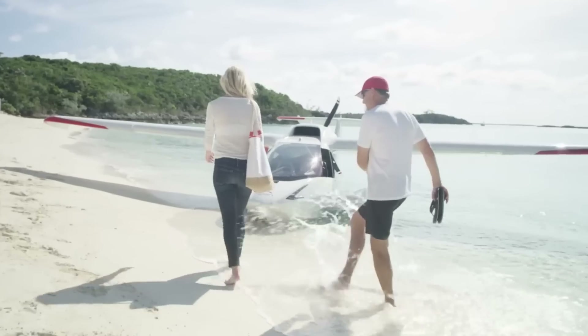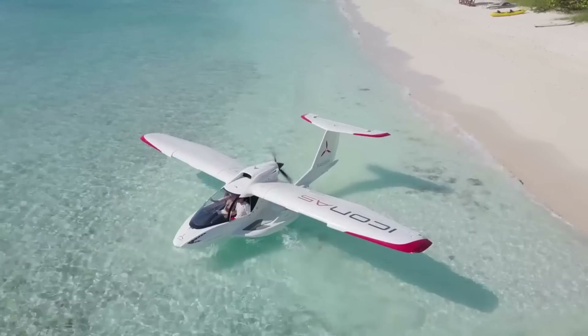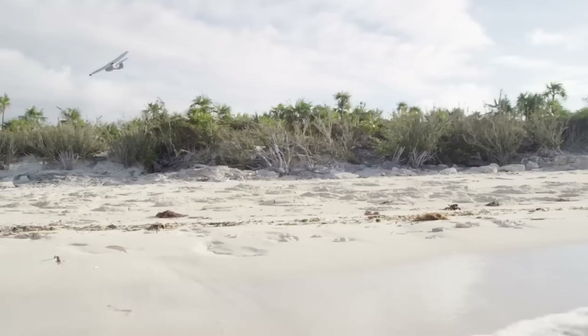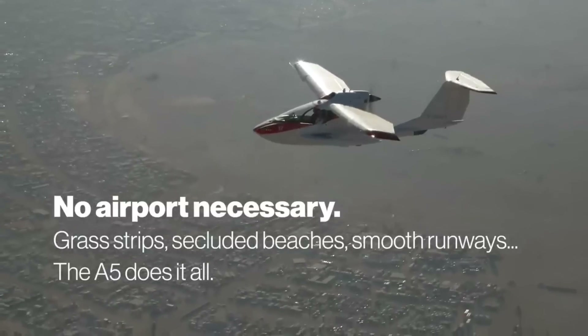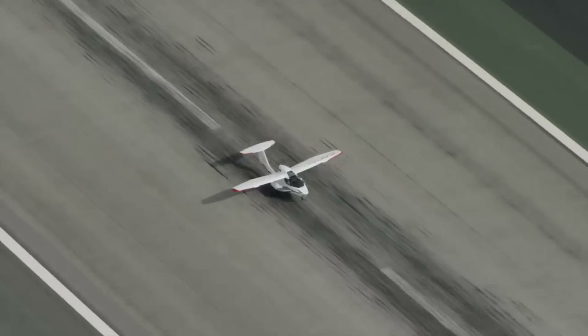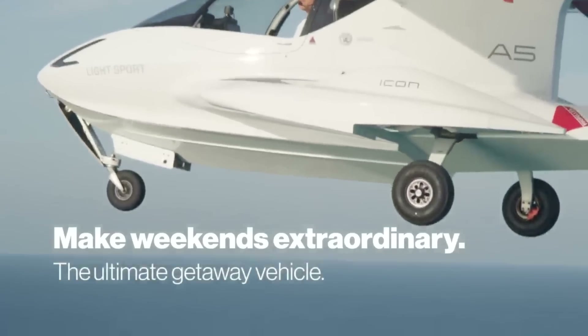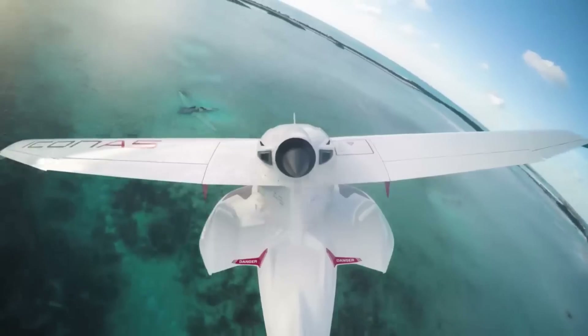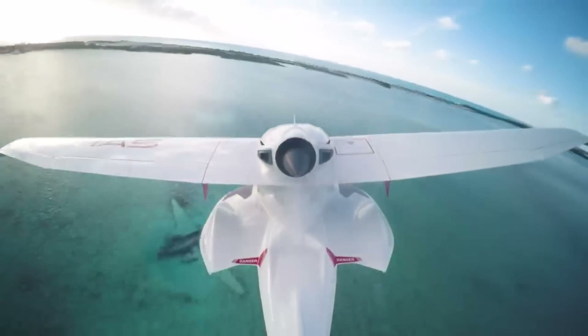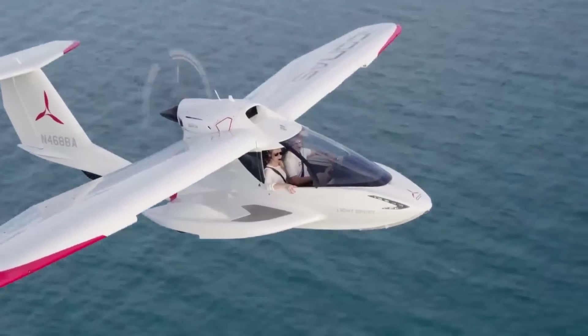An investment in unrivaled flying pleasure, the Icon starts at $269,000 for the base model. The fully equipped version, with premium setups and sophisticated capabilities, is available for $389,000. The Icon spin-resistant airframe and Icon parachute system are designed to put safety first, so you may fly with confidence every time. The Icon encourages all pilots, from novices to veterans, to confidently and stylishly embrace the pleasure of flying.